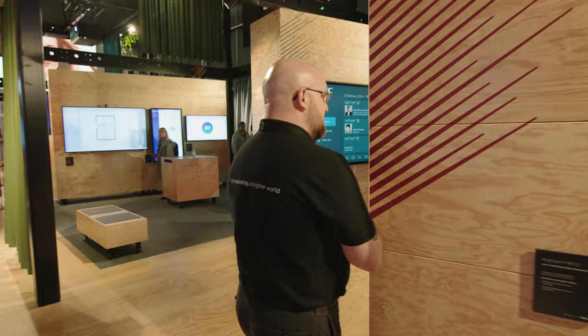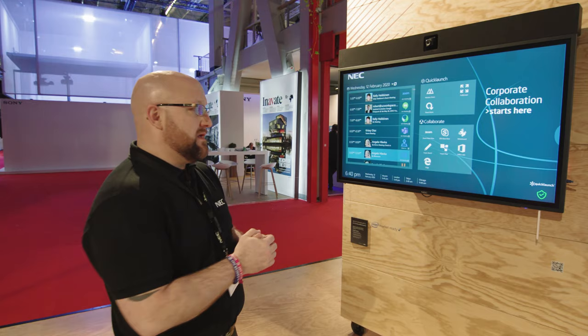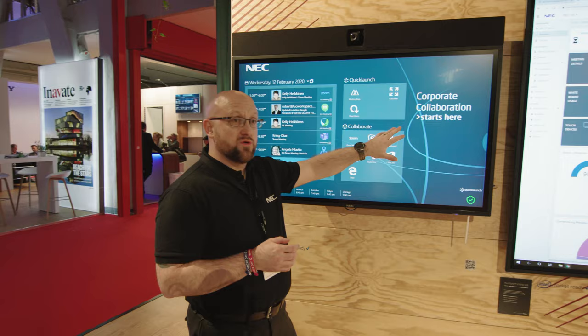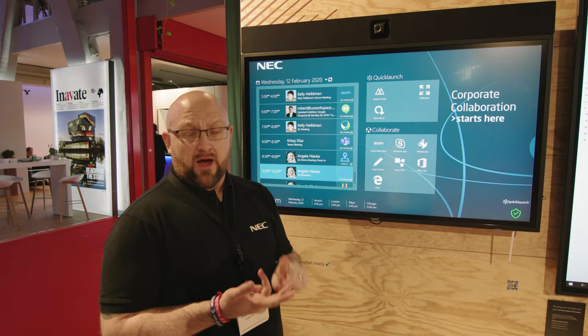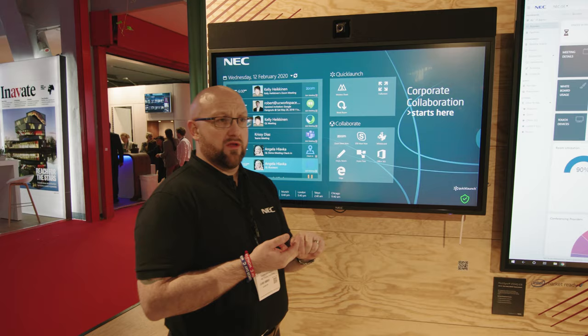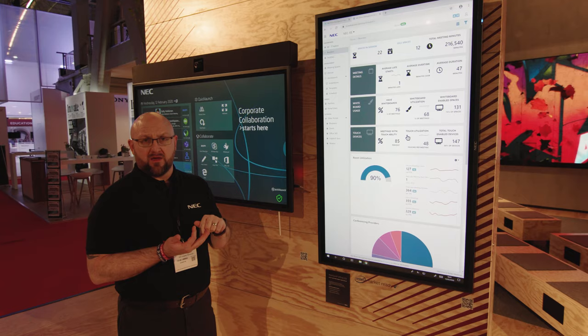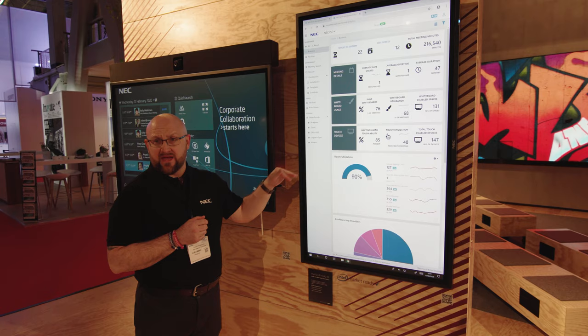Continuing through the booth into the collaboration workspace, this year we've launched two new features. The first is our new NEC-branded user interface powered by Quick Launch from UC Workspace, giving us a very personalized and customized solution for customers looking to take their advanced collaboration solutions to the next level. Also launched this year is the new NEC Room Management Service — a cloud-based portal that allows you to triage the health, usage, and availability of your entire estate from a single platform.